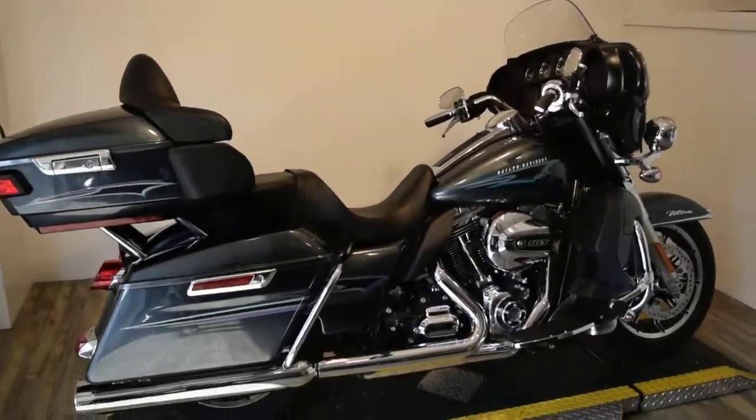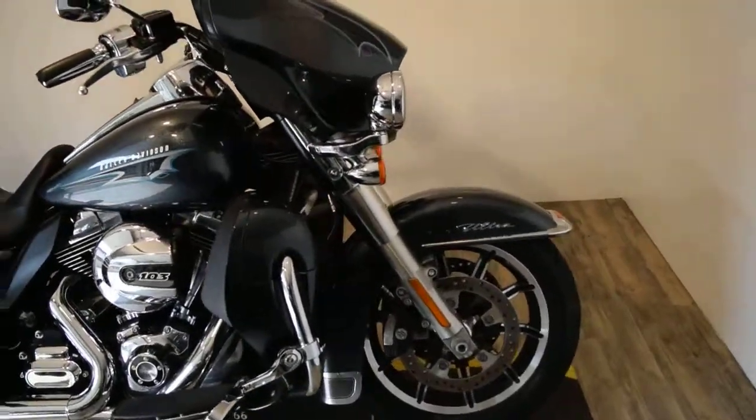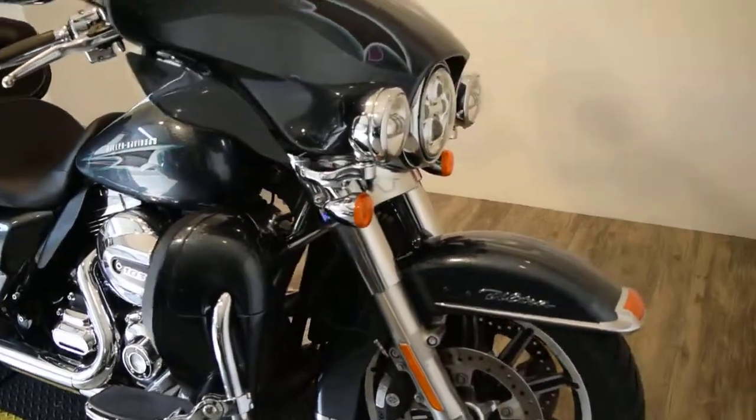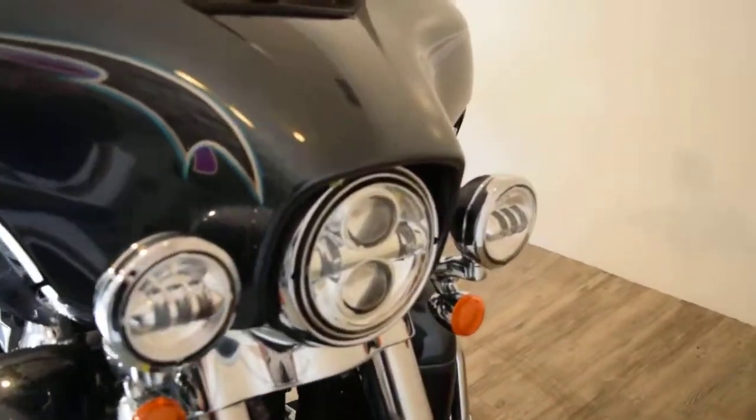You can see about 25 more pictures of this bike, get pricing information, fill out a credit app, and find out what your trade is worth — all at our website monsterpowersport.com.